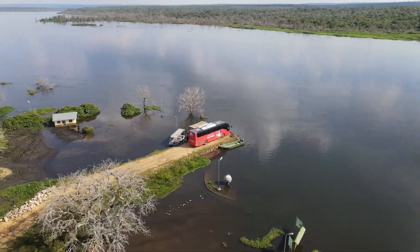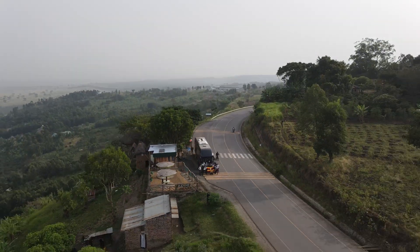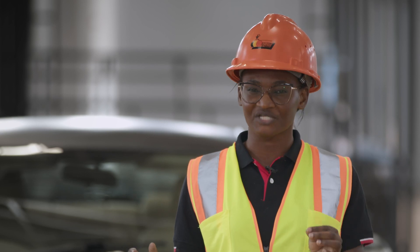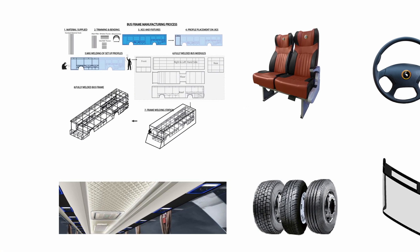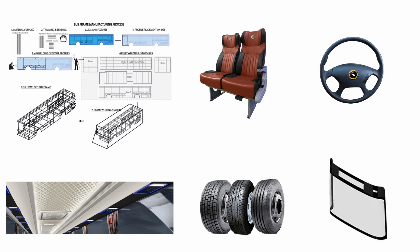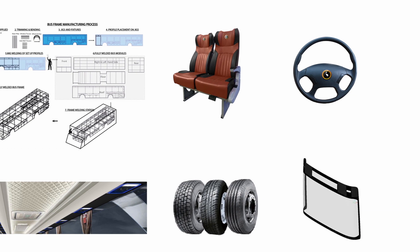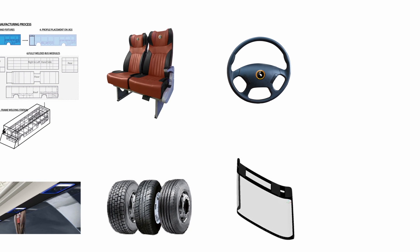Building a vehicle like the Kira EV requires over 70,000 parts drawing from a wide range of industrial value chains. The body and frame are made out of steel, which comes from the iron and steel industrial value chain. The tires are made out of rubber, glass is made out of silica sand, and the interior is made out of leather, textiles, and plastics.